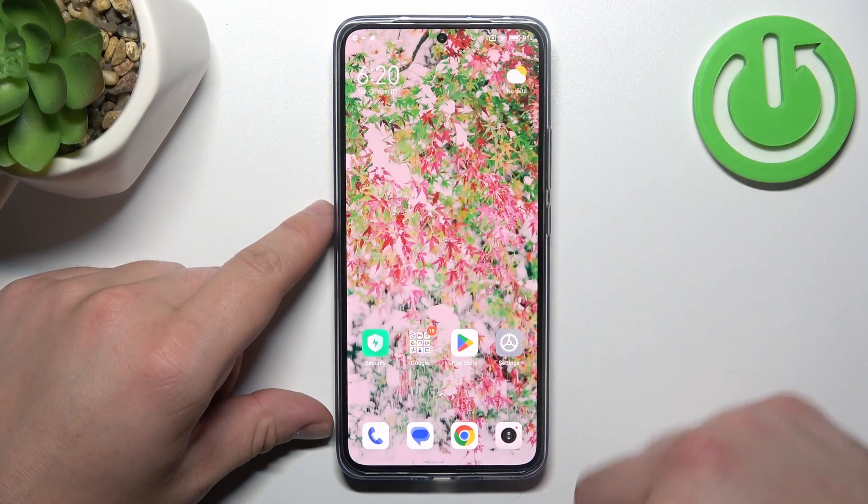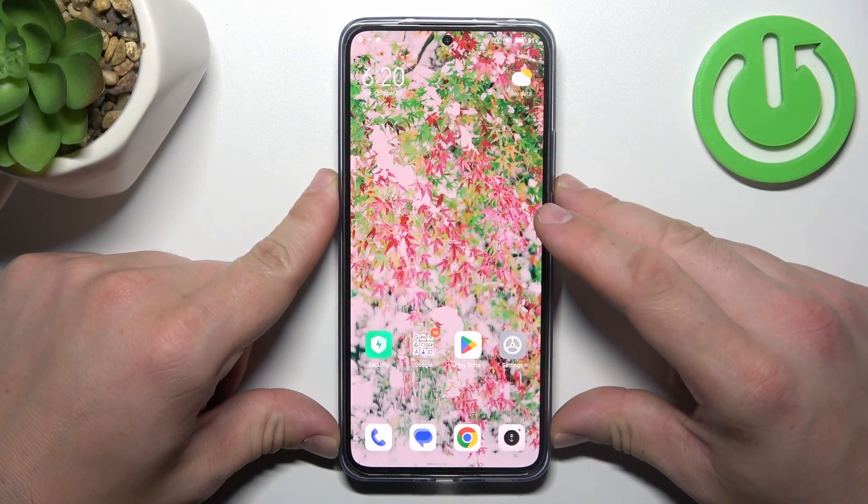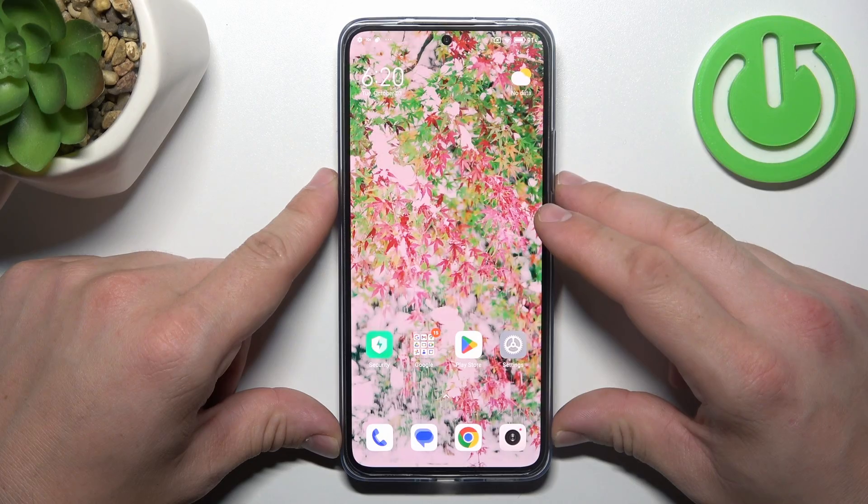Hello, in front of me I've got Xiaomi 13T Pro. In this video, we'll check if this phone has a headphones jack.